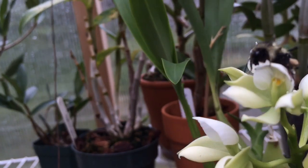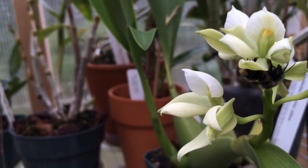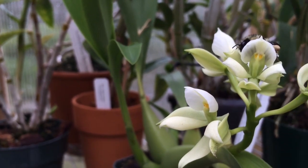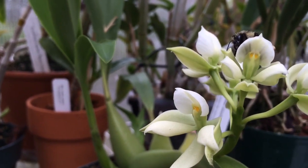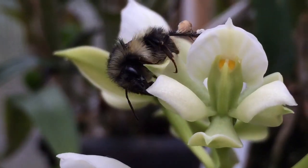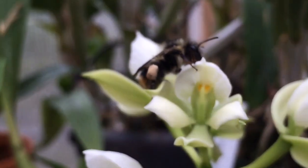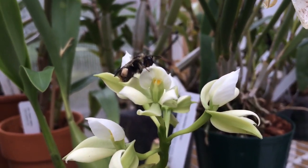Look at this, so interesting. He definitely did not get the pollen sack, which you can see is those two little yellow spots in the orchid. But he's definitely trying to figure out how to pollinate this thing, or at least collect nectar from it.